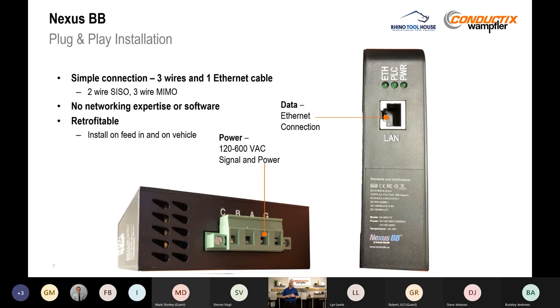One of the great things about Nexus BB is the plug-and-play installation. It's a very simple two-wire or three-wire setup. For a 24-volt DC system you only need two wires. For single-phase AC you get a single-in, single-out setup. For three-phase power you can take L1, L2, and L3 and create a MIMO, or multiple-in, multiple-out. You wire in that power, plug in the Ethernet cable, and you've created a virtual Ethernet cable. No networking experience or software required. And it's retrofittable — install one modem on the feed-in and one on the vehicle side, and you're done. No downtime.